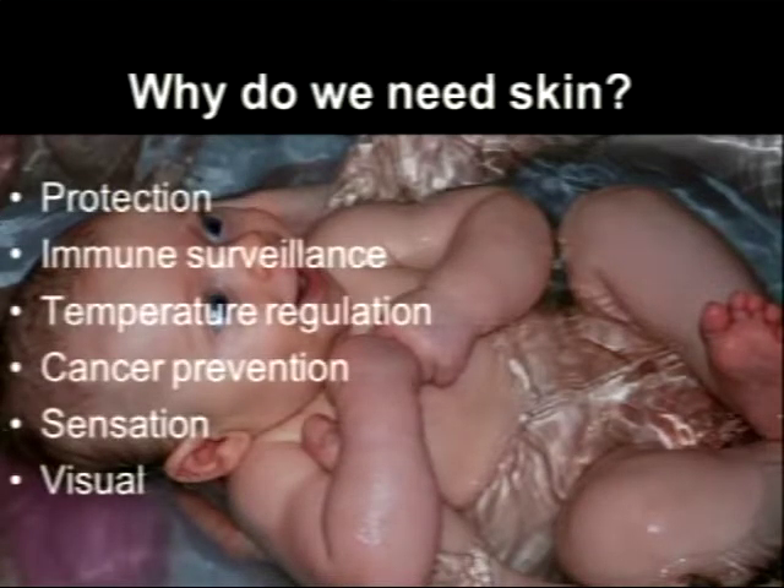This is one of my kids — why do we need skin? Well, it protects us. It protects this little baby from everything going out in the water. It keeps immune surveillance; the skin is an immune organ, always looking for cancers, bacteria, or whatever you get on your skin. It keeps our temperature at 98.6. It helps prevent cancer, provides sensation, and our visual sense of who we are comes from what our skin looks like.